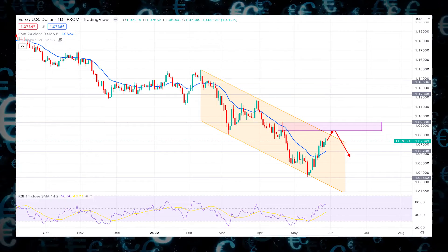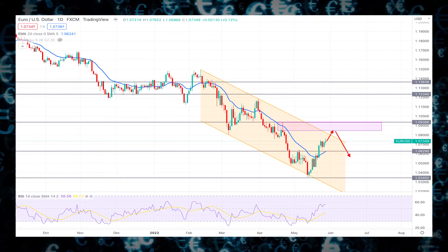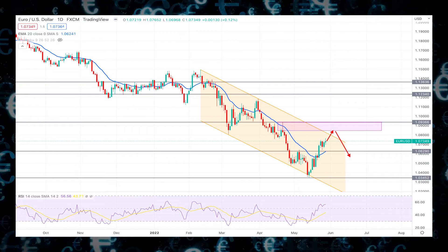In the coming days, the 1.0629 level would be a significant price director for the EURUSD pair, from where any bullish rejection would raise the price towards the 1.0936 supply level.